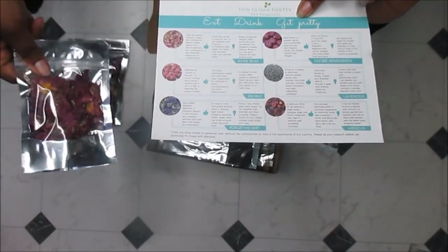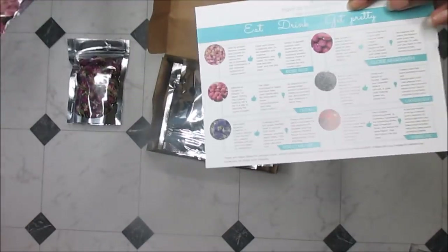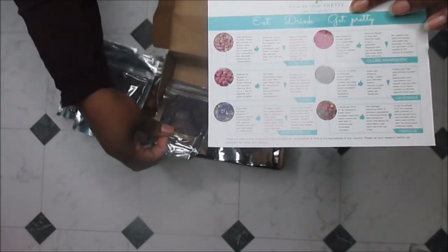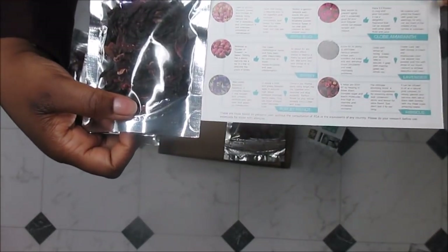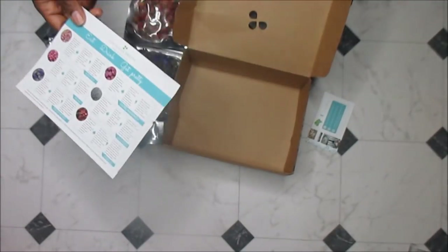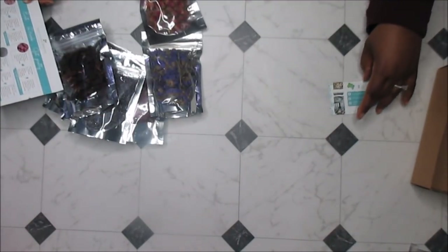These are globe amaranth here, and I also have — give me a second, I'm looking upside down — these are the peonies, and I have lavender buds. I've also got some forget-me-nots, and then I have hibiscus and these gorgeous, gorgeous rose buds right here. I'm very, very impressed with this company.